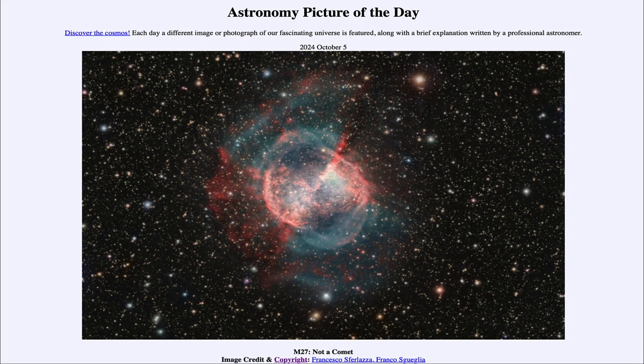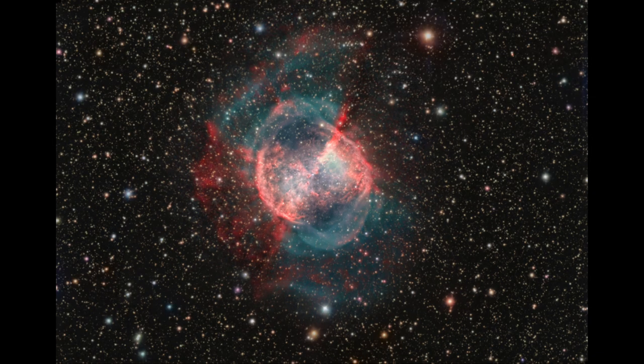Greetings and welcome to the Astronomy Picture of the Day podcast. Today's picture for October 5th of 2024 is titled M27, Not a Comet. So what do we see here? Well, here we do not see a comet. We see the object known as M27, which is also known as the Dumbbell Nebula.